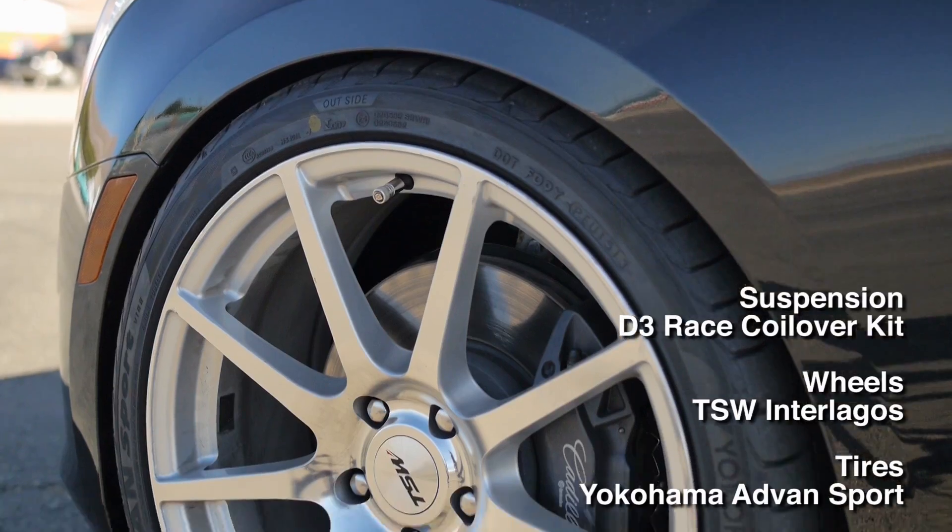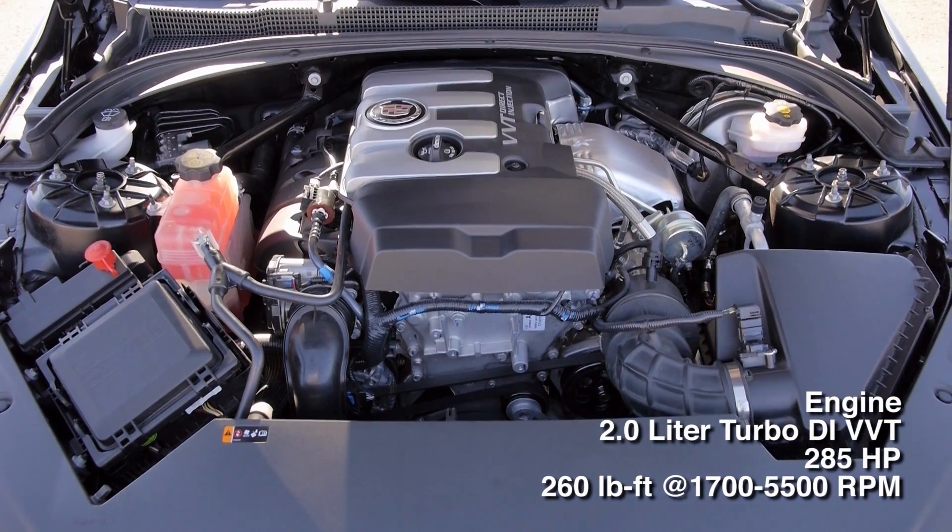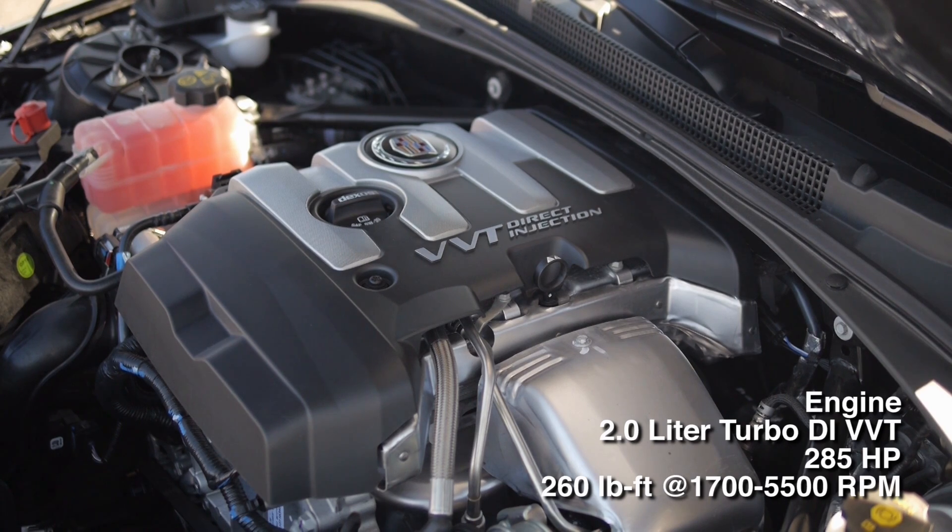The D3 Group is an official tuning partner of GM. This car comes with a modified suspension system for improved handling. 4-cylinder turbocharged 2-liter making 285 horsepower at the wheels.